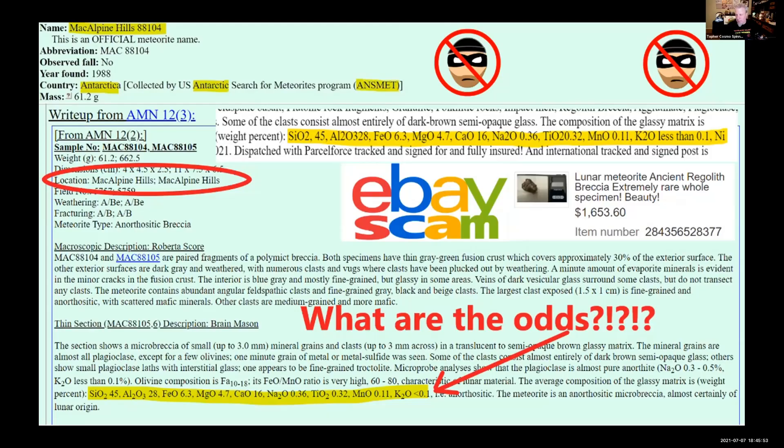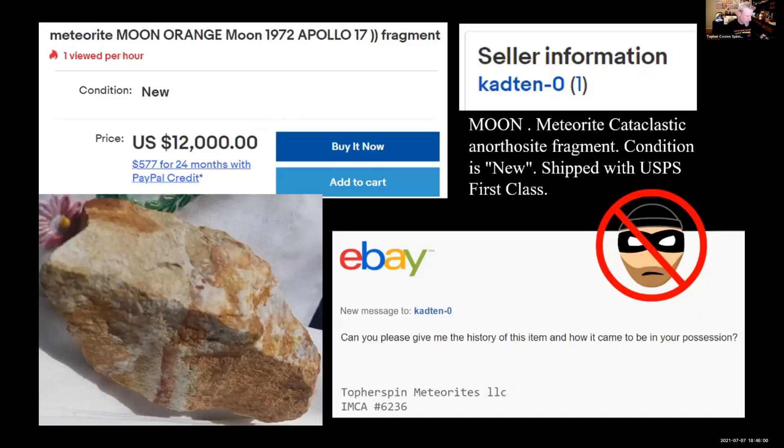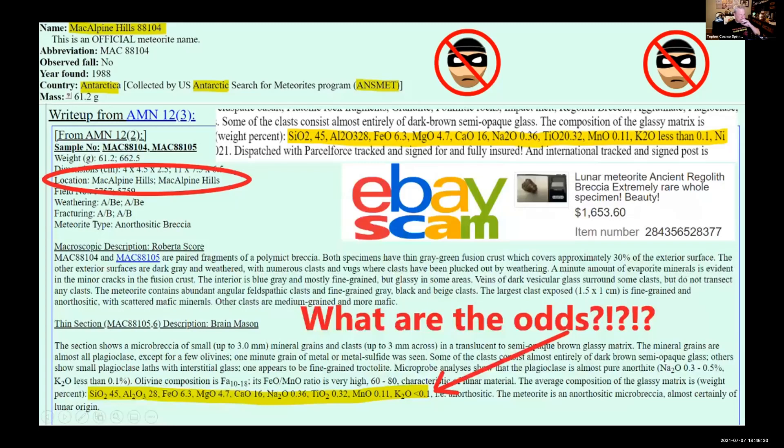There are a lot of people who try to take advantage of others, and eBay is one place they do it. This is an eBay listing claiming to be an Apollo 17 fragment — they even put in the entire chemical breakdown. It took me less than seven minutes to find the exact meteorite they copied it from: it's a 61-gram Antarctic lunar specimen, and the chemistry matches identically. When I asked what lab performed their tests, they discontinued all communication. This is currently live on eBay.